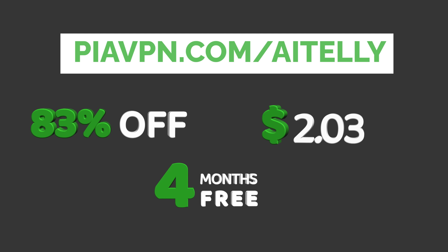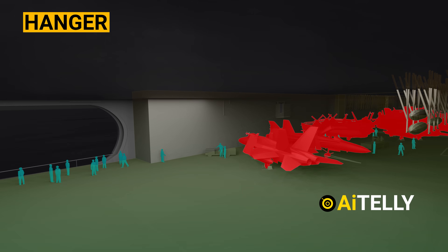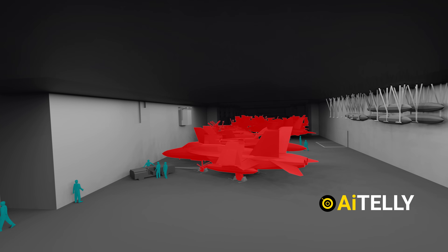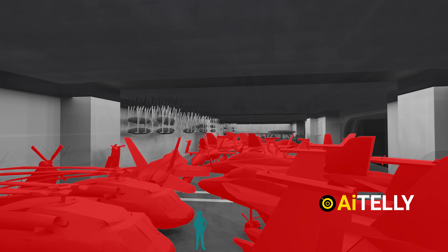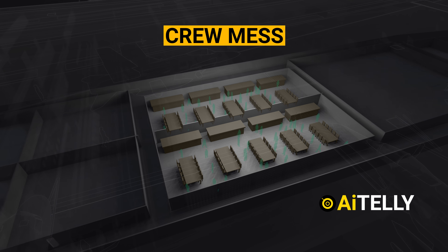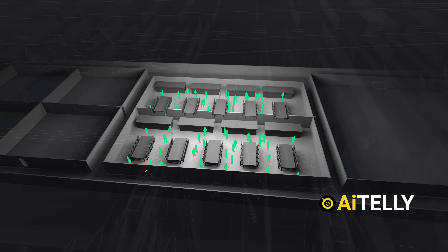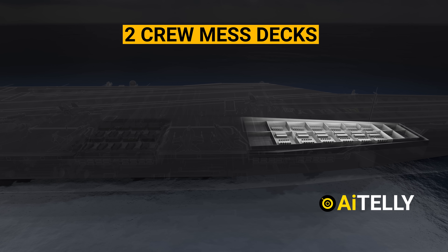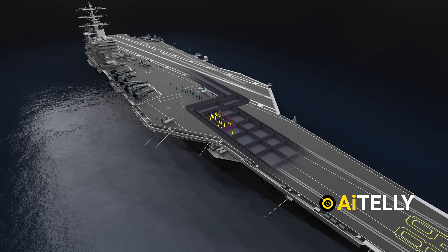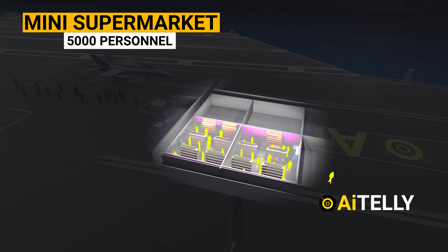Below the combat room is the hangar, which can accommodate as many as 80 aircraft — a number larger than most countries' air forces and navies combined. Beneath the aircraft are the crew mess and ship galley, designated areas where military personnel eat, socialize, and live. This Nimitz class has two crew mess decks — one forward and one aft — and even features a mini supermarket for its roughly 5,000 personnel.